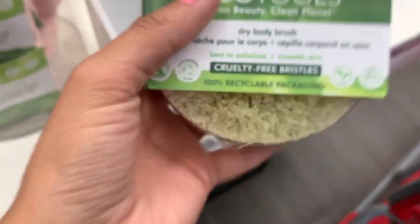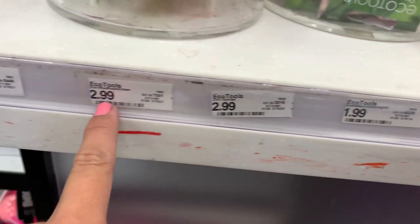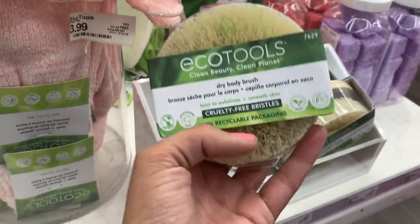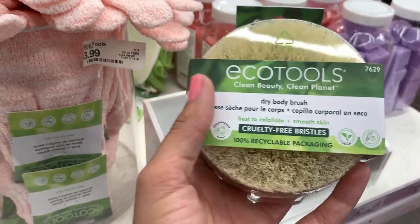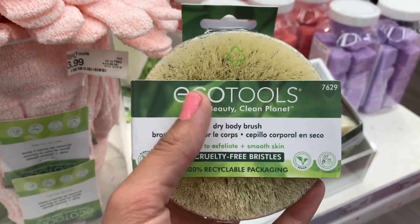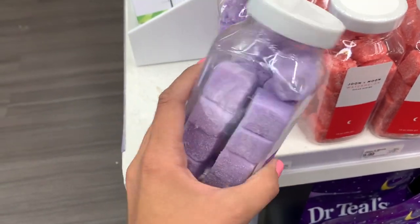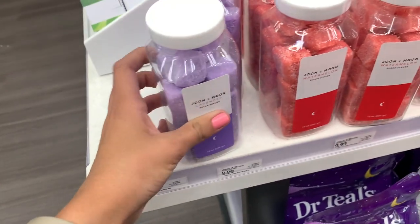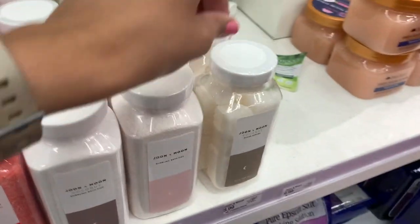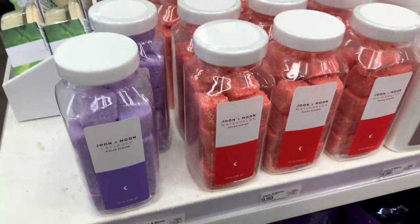If you guys have never tried a dry brush before, I totally recommend it. Is this literally $1.99? No way — it's probably like $5.99 or something. But it's so good. I have one in my shower right now — well, I do it before the shower. You're supposed to brush it towards your heart center, and it really works to get off all the dead skin and bumps on your arms and legs. Highly recommend. And I also found these sugar scrub cubes from June X Moon — lavender, watermelon, bath fizz and coconut, champagne. They're $9.99 though, so a little pricey, and I feel like they'd get so messy.